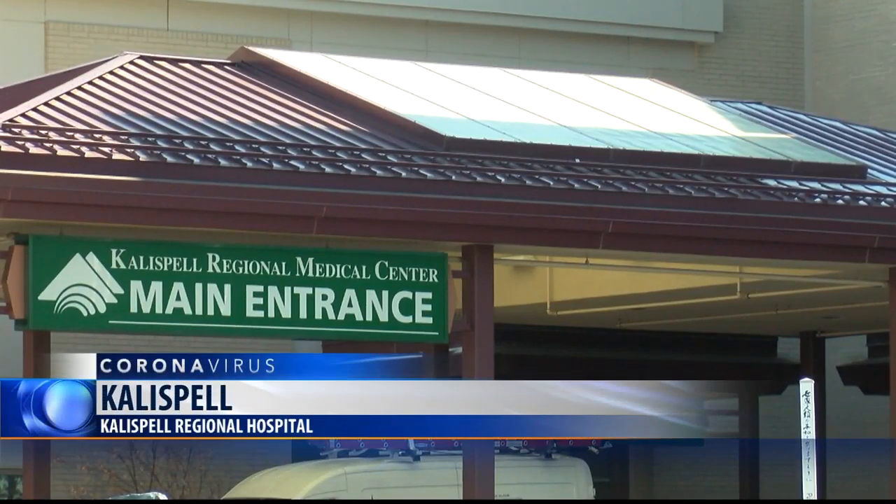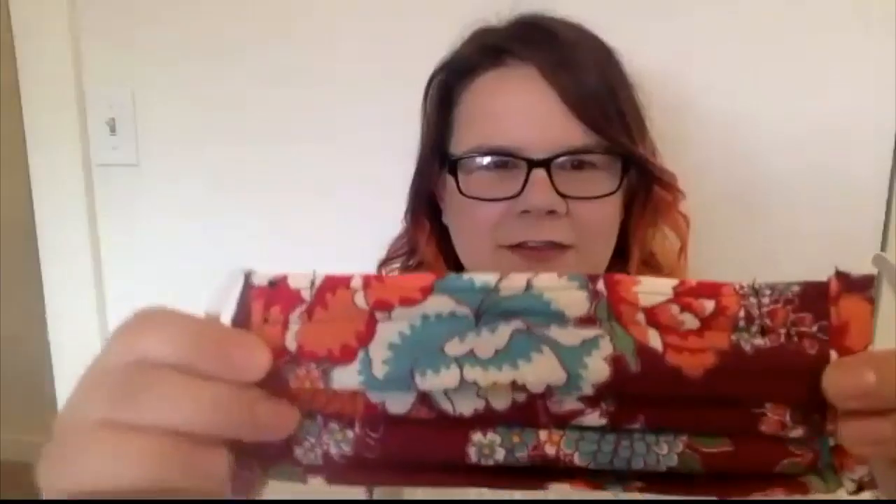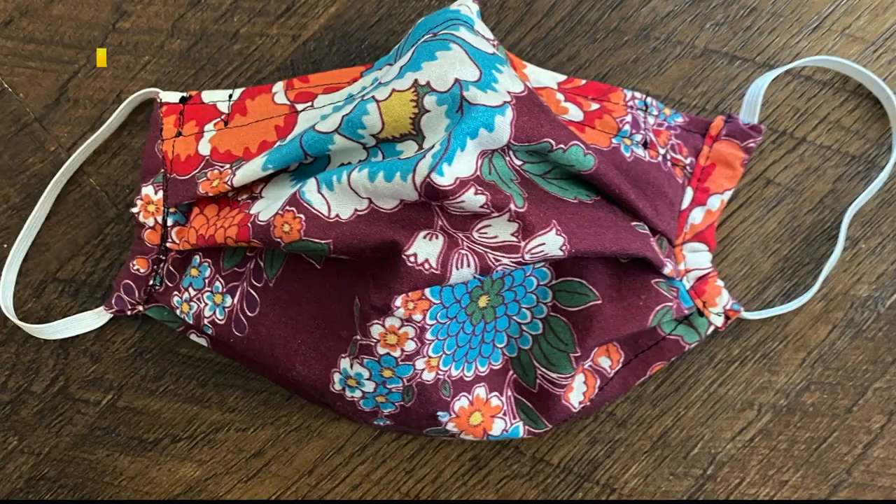Dr. Doug Nelson, Chief Medical Officer at Kalispell Regional Hospital, says they are using tons of medical masks, ensuring their workers are safe. When Kendra Petrie heard about the possibility of a mask shortage, she knew she had to help. Kendra is the president of Flathead Valley Mask Makers, making homemade cloth masks for health care workers.